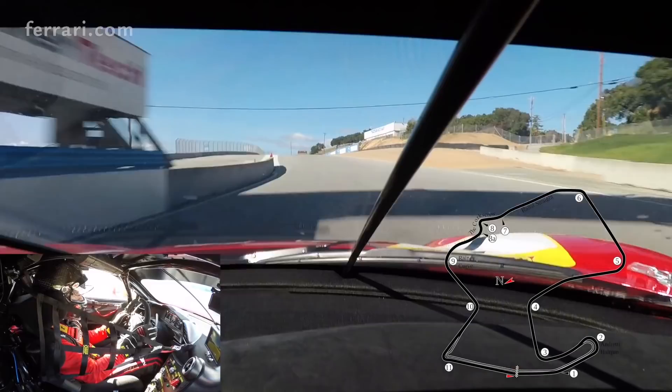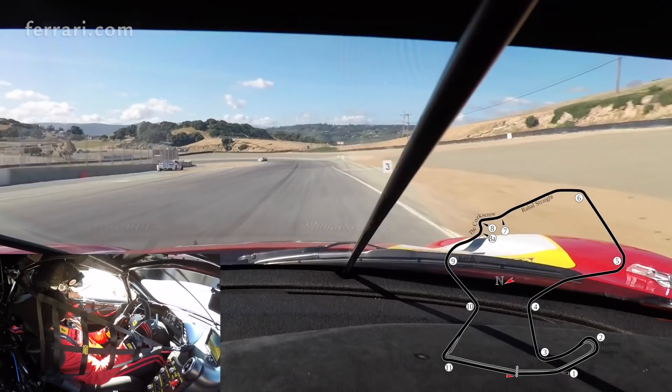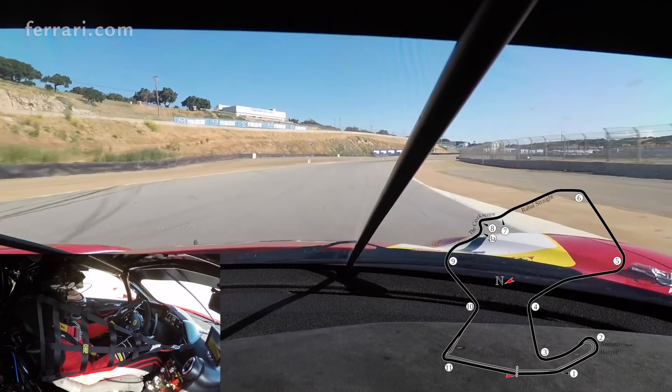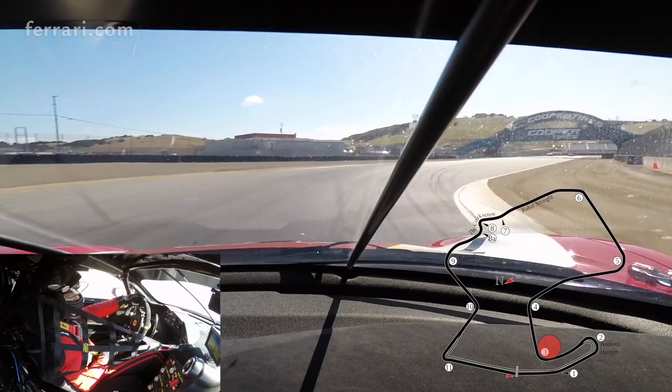At Laguna Seca Raceway. Very short straightaway with kind of a two-apex turn one — not much room to pass except here. Very hard braking from 6th gear to 3rd gear. Late apex, not much room at the exit.